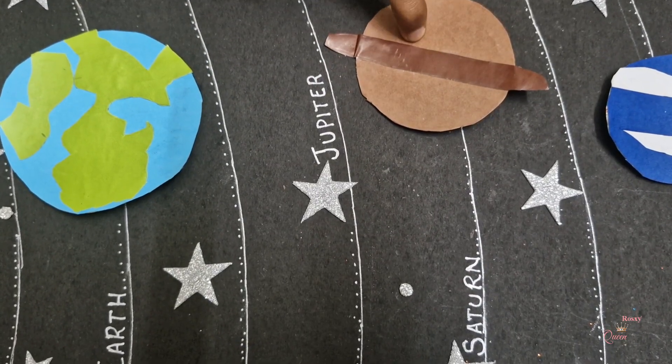This planet is called Saturn. Saturn has a thin ring around it, and Saturn's ring is filled with dust and icy chunks. Saturn is the 6th planet from the sun.